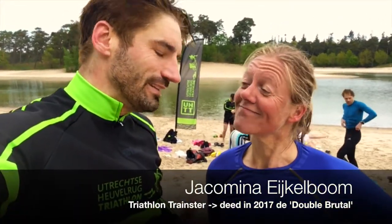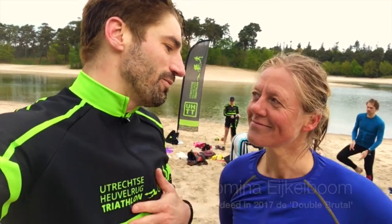Goed, Jacqueline, je hebt ons net de open water clinic gegeven. Laten we even beginnen bij het begin. In hoeverre is open water zwemmen nou anders dan zwemmen in een zwembad?